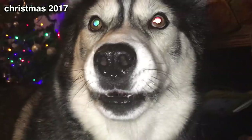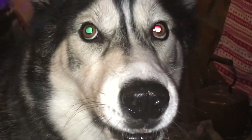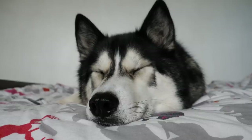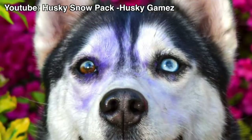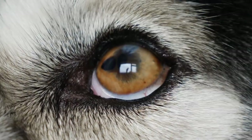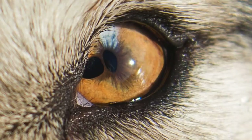So the reason why Key looks like the Terminator in some of our videos is that Key has polycoria and heterochromia. Now heterochromia is quite common amongst huskies. Heterochromia means having one or part of an eye a different colour to the other eye. Key has primarily amber coloured eyes, but his left eye is partly blue. So Key has partial heterochromia, or sectoral heterochromia.